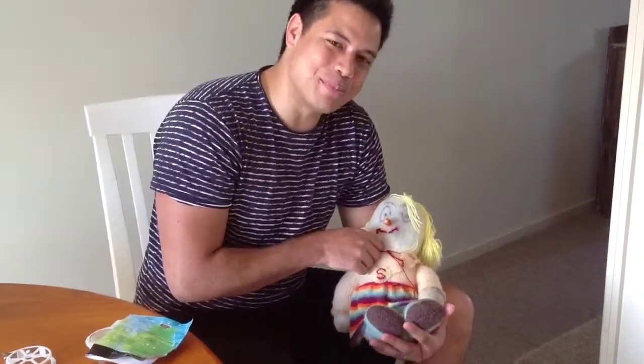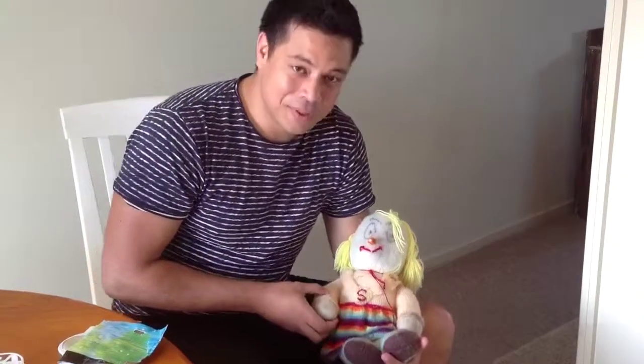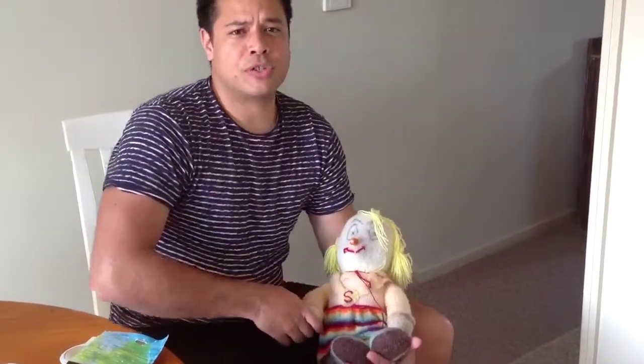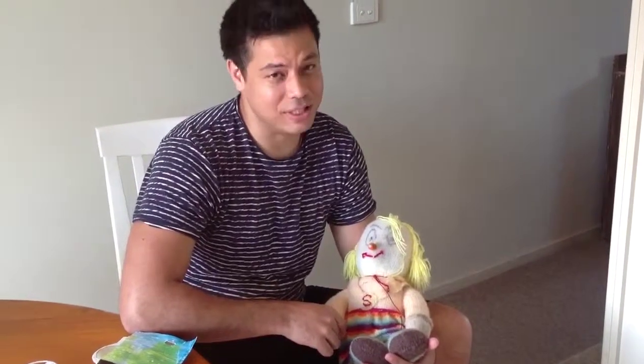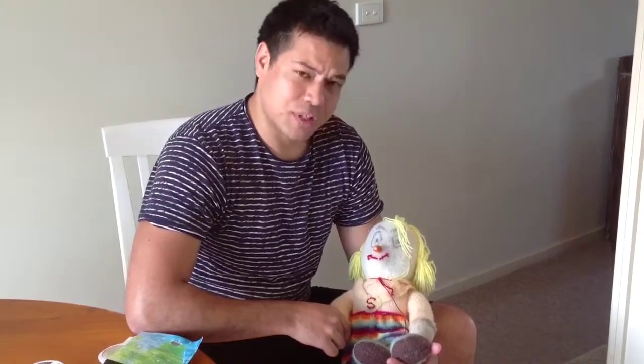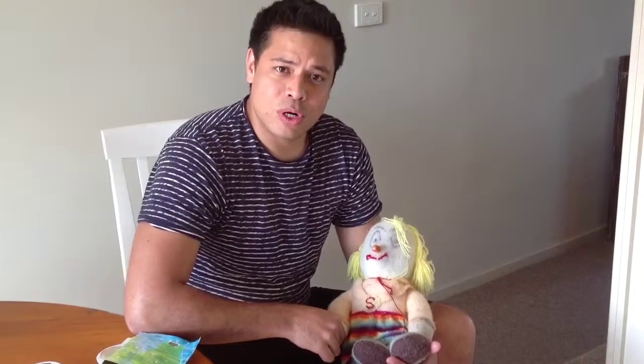Oh, newborn baby. What a fun day we had today. We hope that you learned something today, all you new fathers, on how to teach your newborn baby, protect your newborn baby, and how to make a newborn born again.